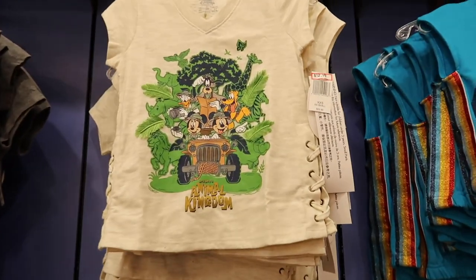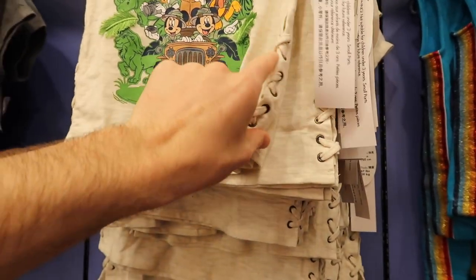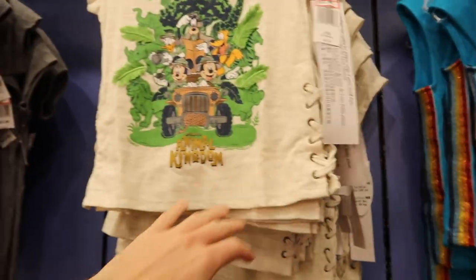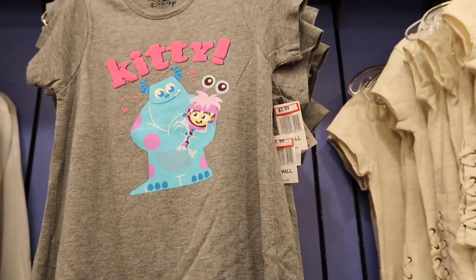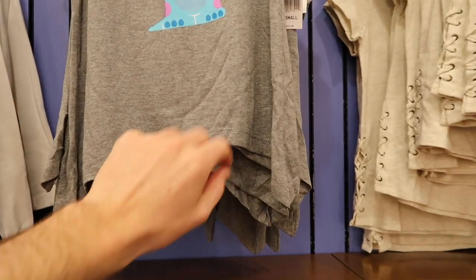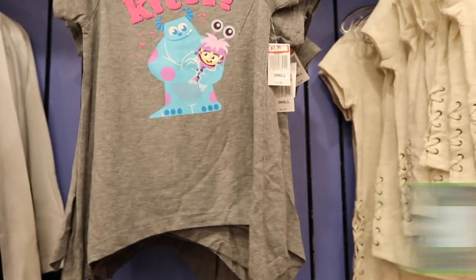I'm not sure if I've seen this before, but it's kind of cool — it has this little string on the sides. It's an Animal Kingdom shirt at $12.99, originally $29.99. Right next door they have this cute kitty shirt with a bottom that arches, at $3.99, originally $24.99 — almost $20 off. That's a great deal.